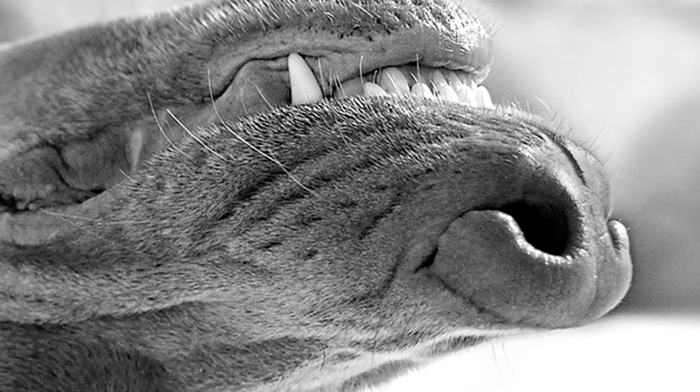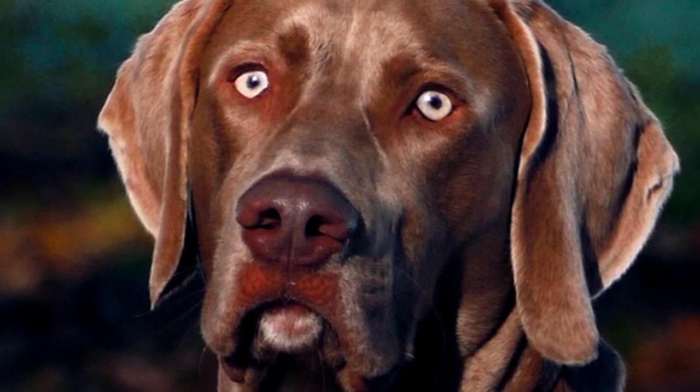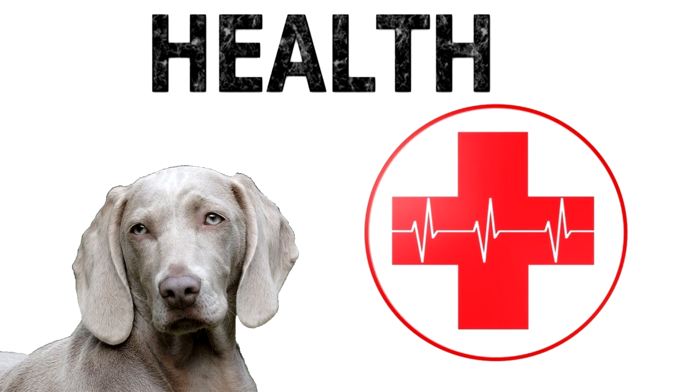Training. The Weimaraner is an obedient and easily trainable dog. Strenuous physical exercise on a daily basis is essential for the dog, and so it is generally recommended for physically active owners and for houses with a fenced-in yard.